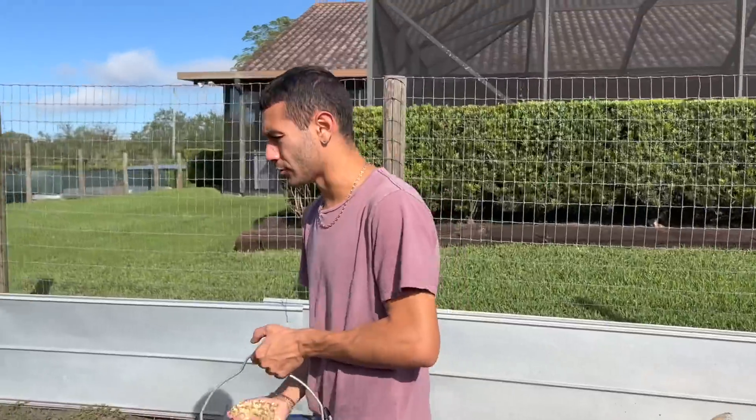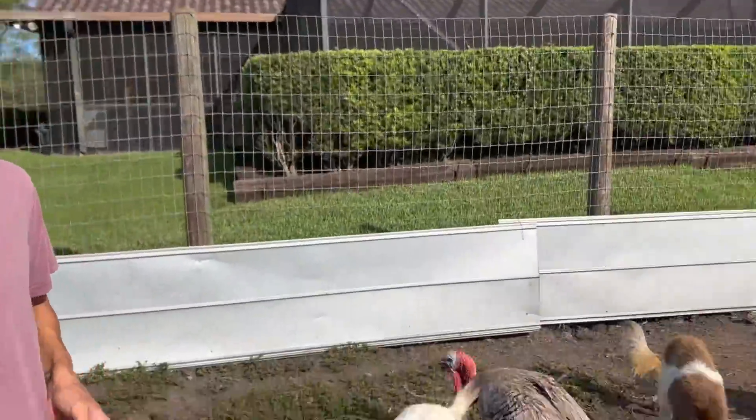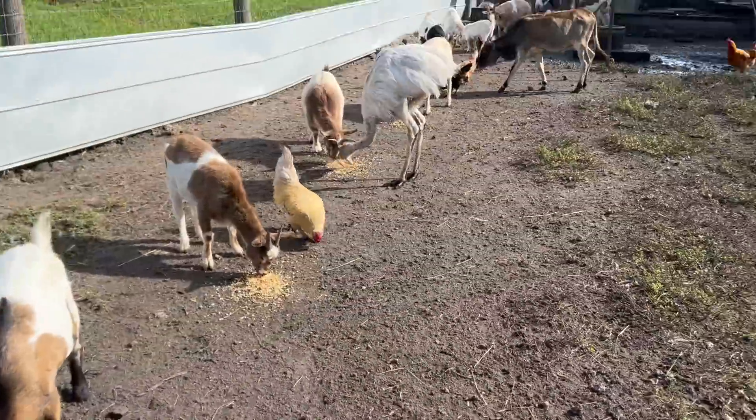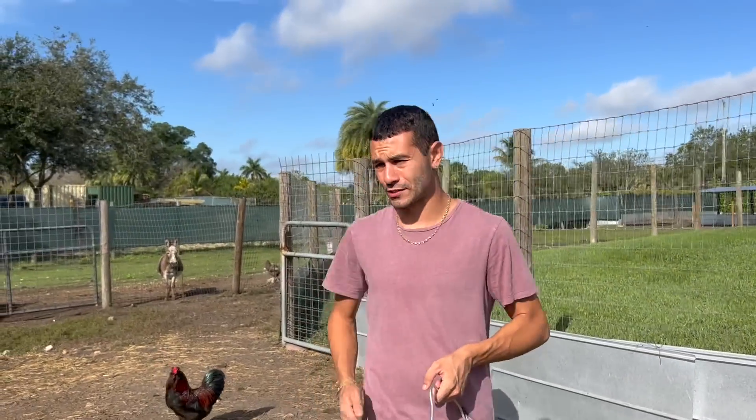We have about 60-something chickens here on the ranch — a miscellaneous mix of birds inside of here. On top of that, we have the city girls inside of here too now: our two rheas, our African crowned cranes, guinea fowl, turkeys, and just a bunch of different types of chickens.